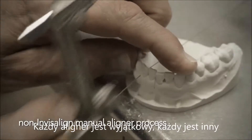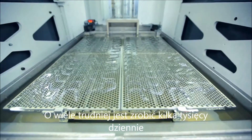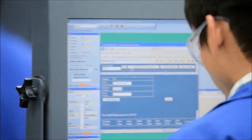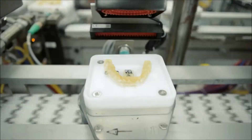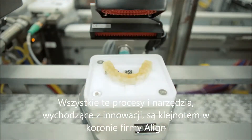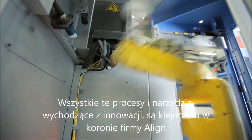It's easy to make a few aligners a day, but it's extremely hard to make tens of thousands of aligners a day with high quality, high consistency, and no opportunity for error. All the manufacturing process and tools that go behind the scenes to make that happen, I consider to be a crown jewel for Invisalign.